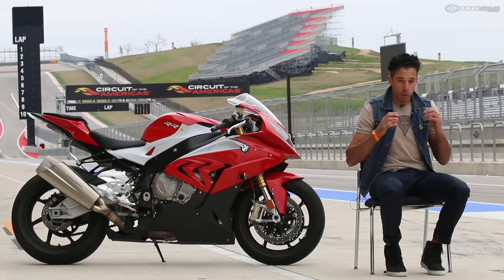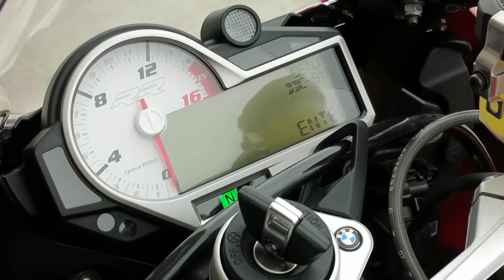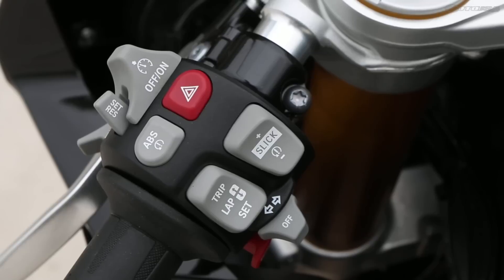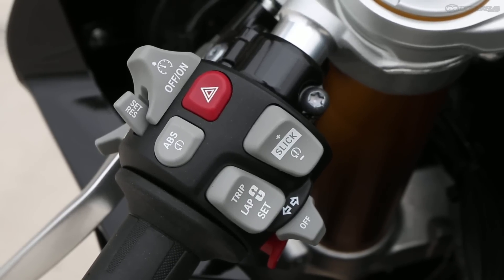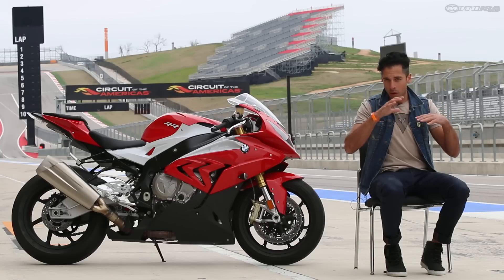The electronics package works really well. It's very intuitive to use, and you can make adjustments while riding. There's a new user setting where you can actually modify every individual setting and create your own custom map.